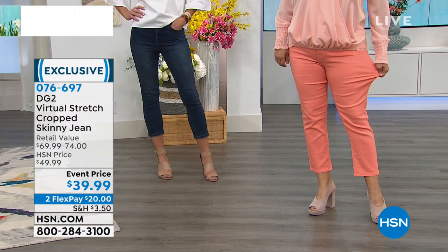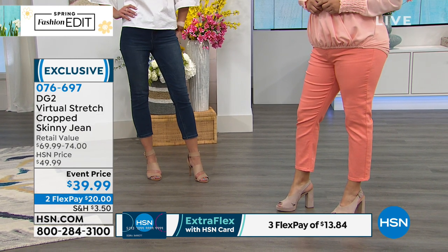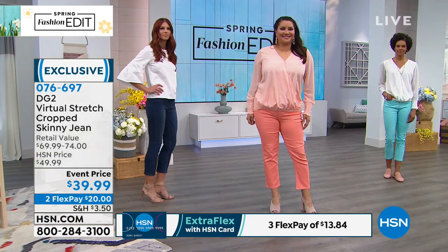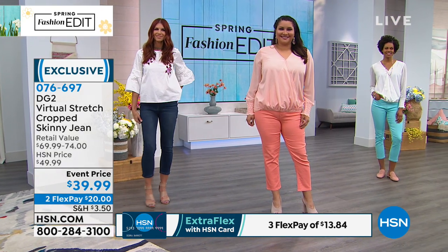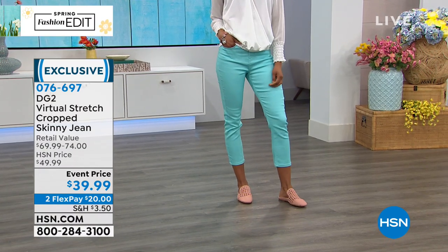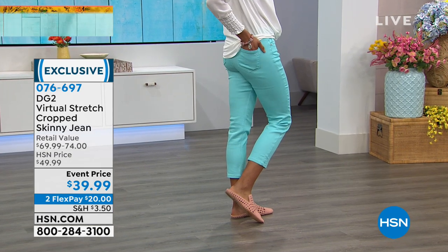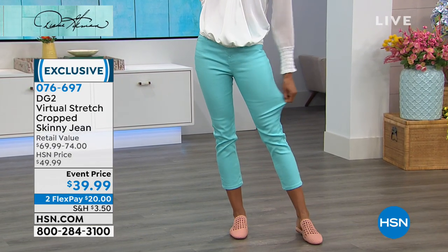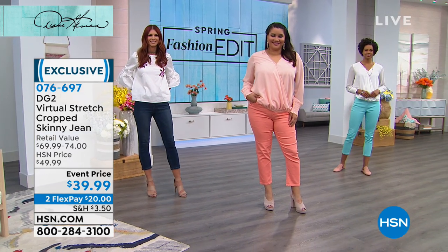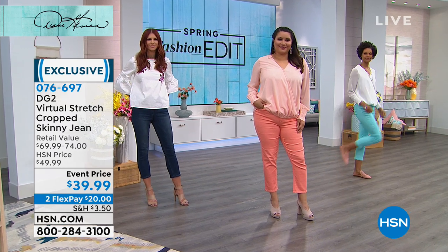Wedges absolutely work, chunky heels work, and this is virtual stretch so typically you do go down a size. These are brand new, only here at HSN. It's not one of those crops where 'skinny' means totally form-fitting at the ankle — it's got a little bit of flex. So if you're fuller through the calf, don't think you can't wear this crop. It's not cigarette tight; it has great flexibility through the entire jean.